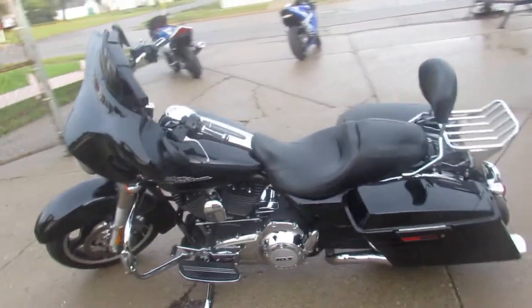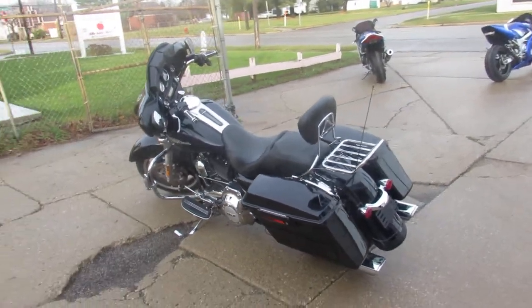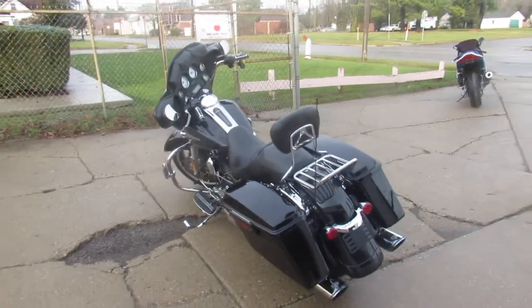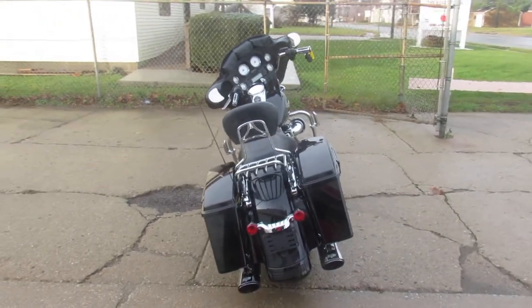Hey guys, ApprovalPowerSports.com here doing some videos on some Harleys we just got in. Check this one out. 2012 Street Glide for sale, only has 15,057 miles. Nice clean low mileage Street Glide.